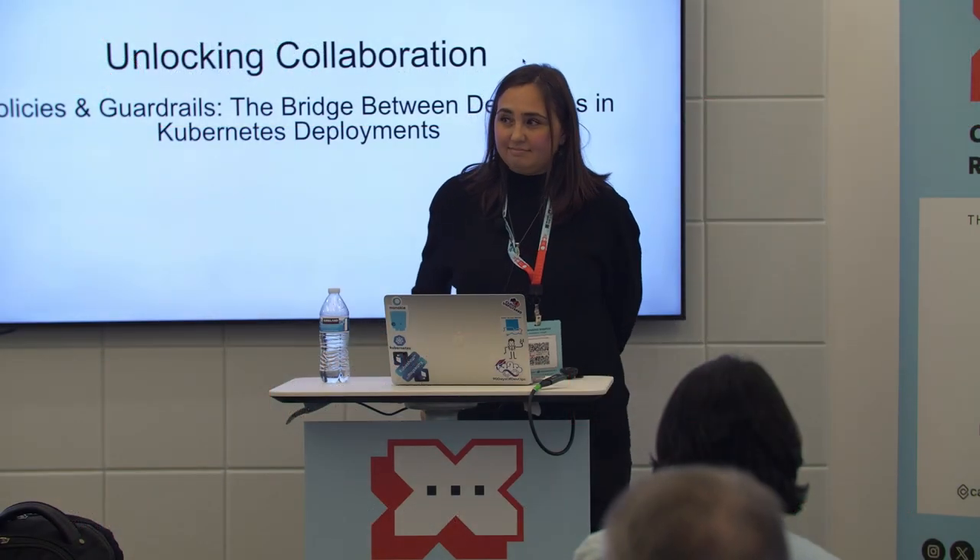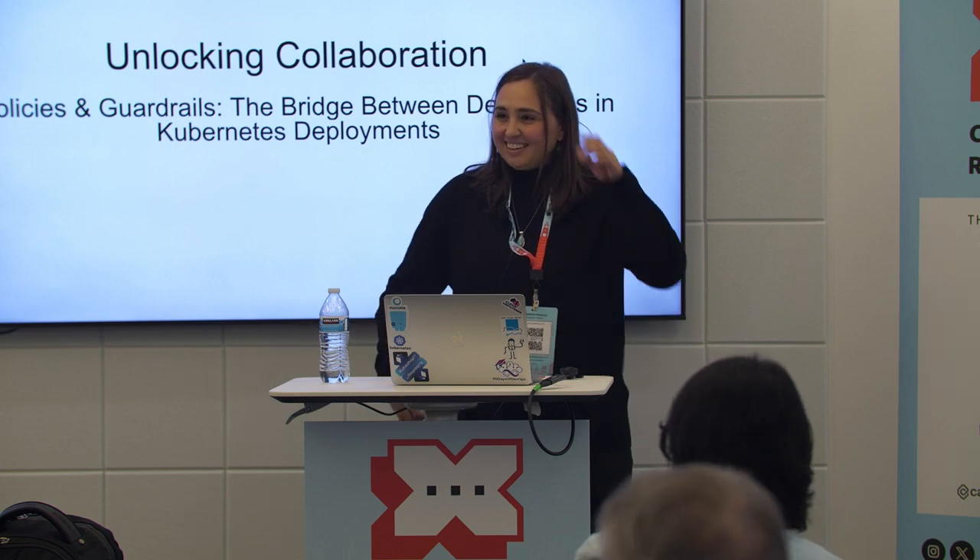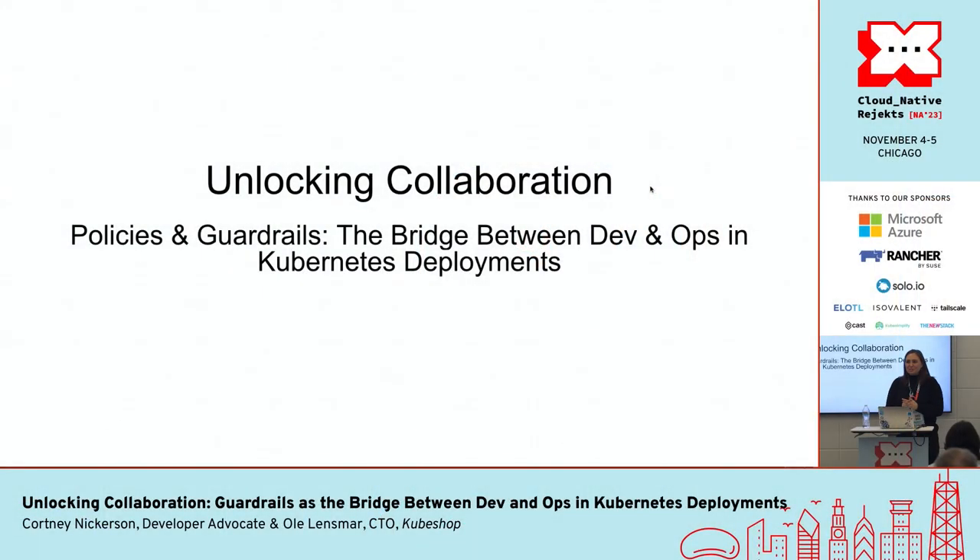Please welcome Corny. Hello. I was totally expecting this room to empty out and have everybody here after the last talk. She was so fantastic. Thank you so much for joining me today to talk about how you can unlock collaboration through leveraging policies and guardrails in your Kubernetes deployments.